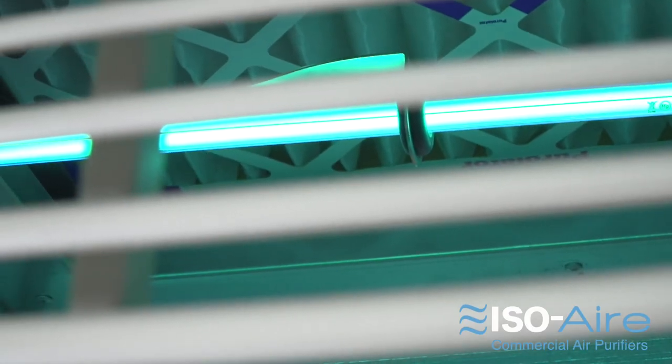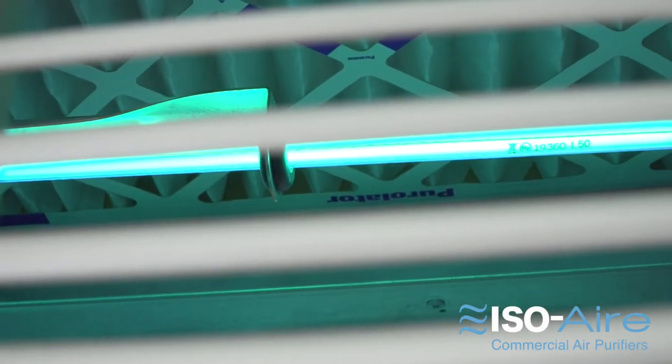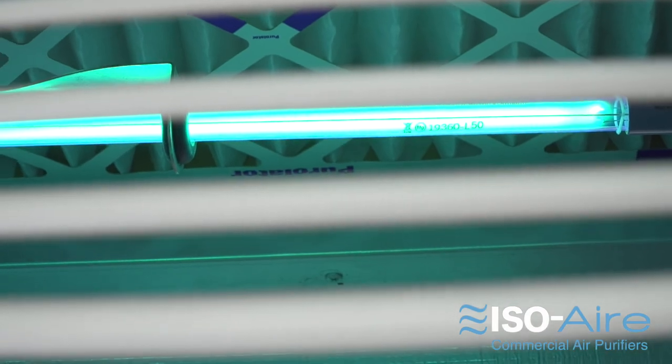Our third option is UVC. This is another great technology, and we slow the air down properly with the right intensity of light so you get a great kill rate.